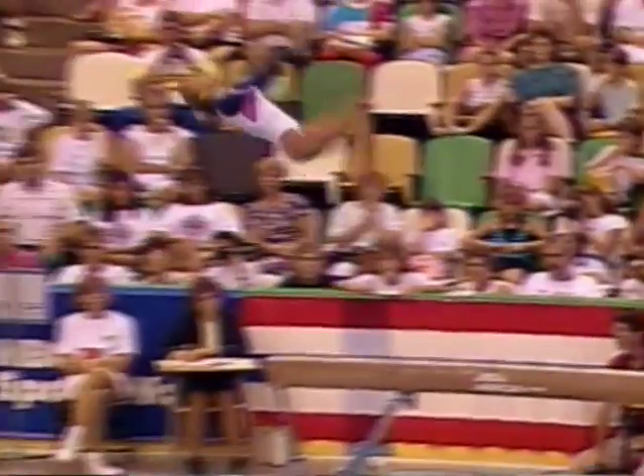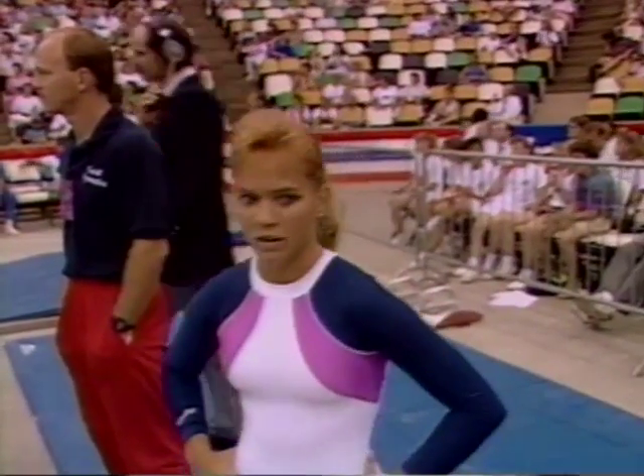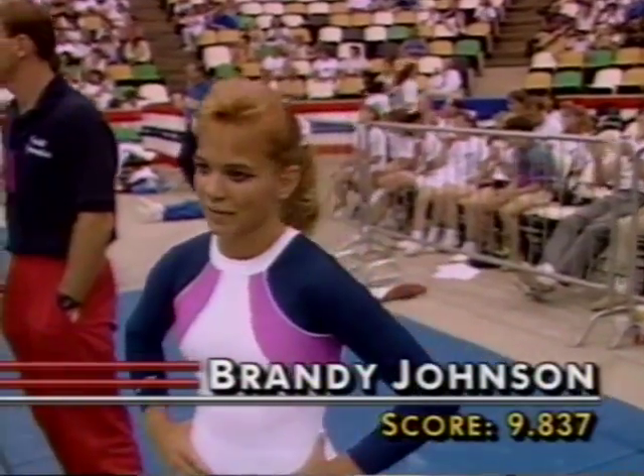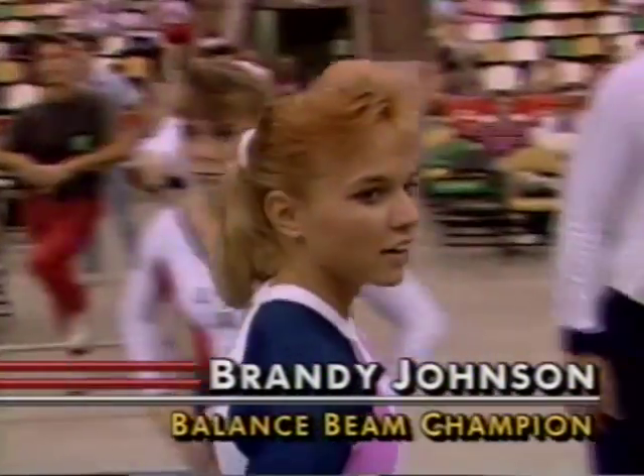This is a gorgeous double back dismount. She actually kicks out a little right there to make the landing. And that underlines a superb performance on the balance beam for Brandy Johnson. Look at the judges' score — 9.837. She wins again. Two championships in three individual events today.